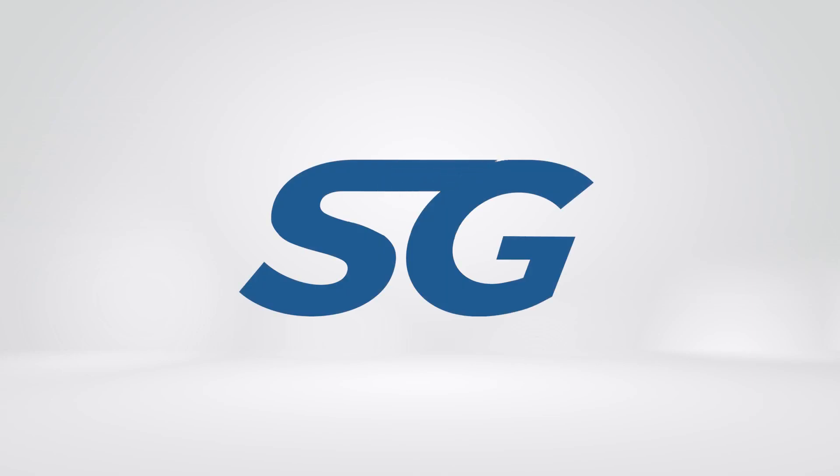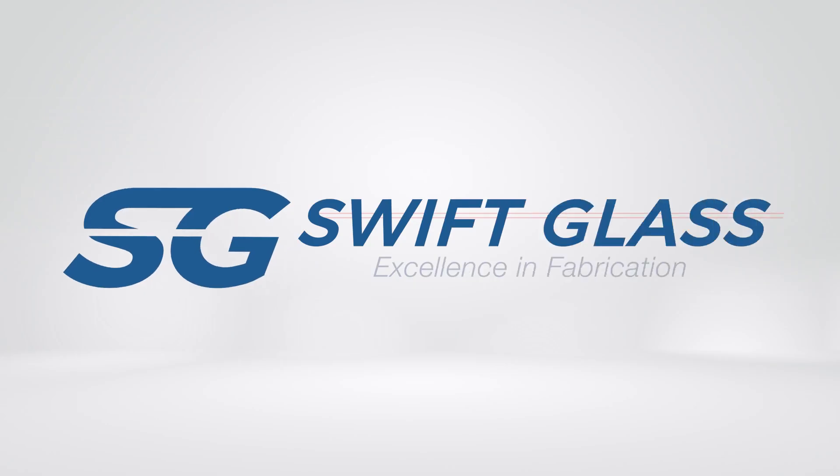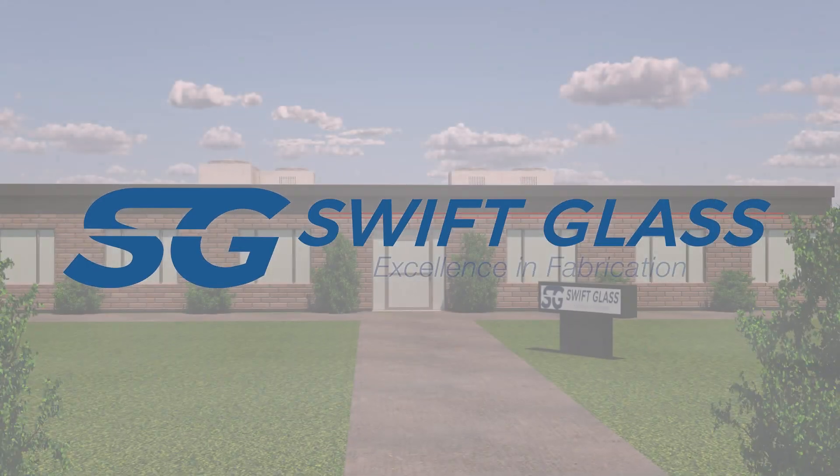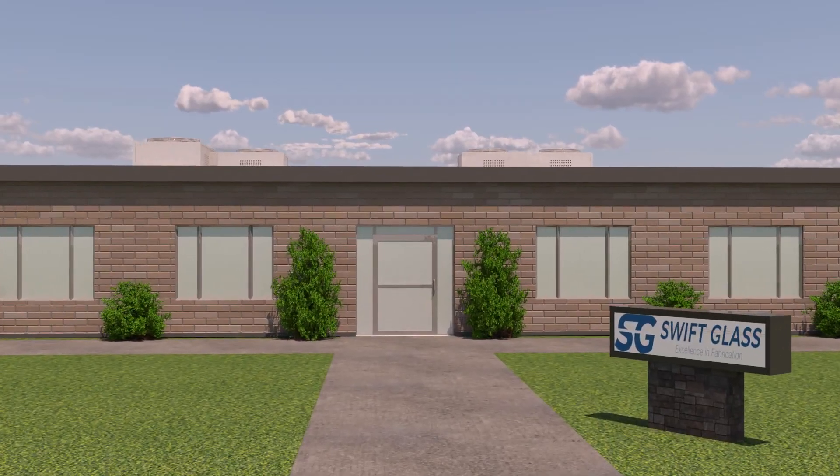Welcome to Swift Glass, a trusted pioneer in custom precision glass fabrication for over a century. Join us as we take you through the journey of glass wafer production, the cornerstone of our manufacturing process.